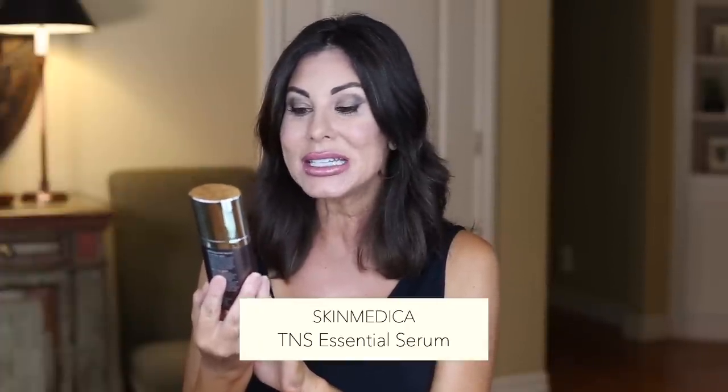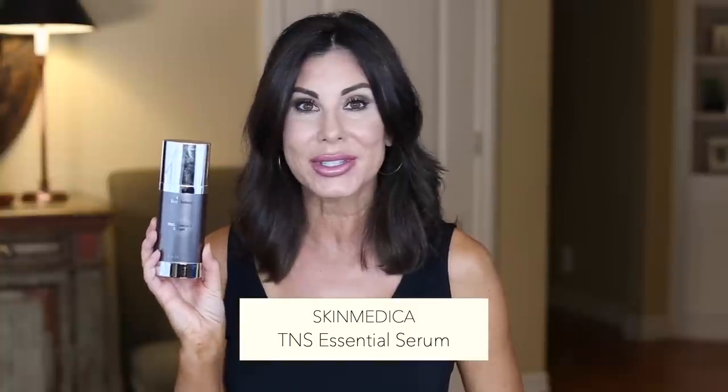Another item always on repeat and already purchased is the SkinMedica TNS Essential Serum. You will hear me talk more extensively about this product in that Powerhouse skincare video as well.